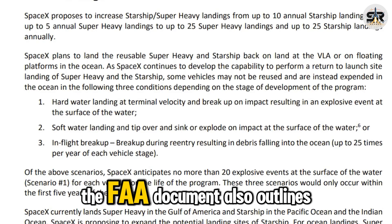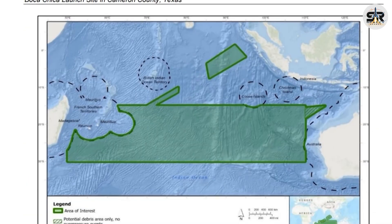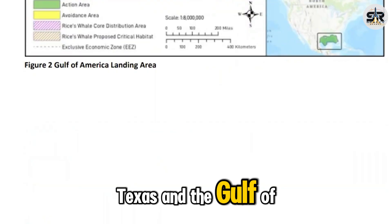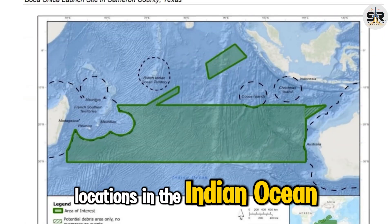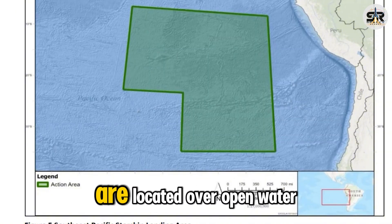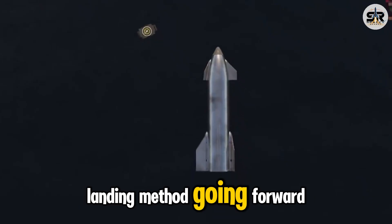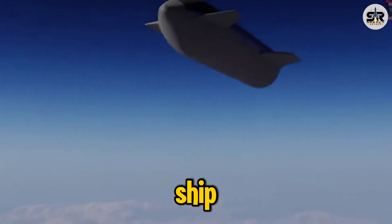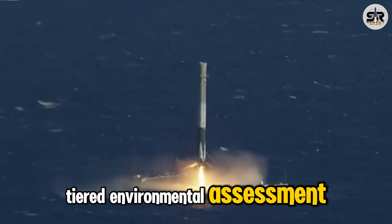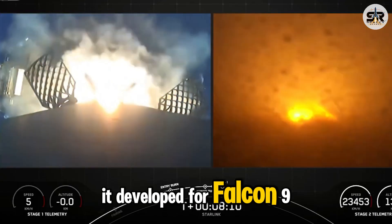Equally important, the FAA document also outlines several designated landing zones for Starship operations, strategically placed across the globe. These include offshore regions near Texas and the Gulf of Mexico, locations in the Indian Ocean, and two areas in the eastern Pacific Ocean. Notably, many of these zones are located over open water, revealing SpaceX's preferred landing method going forward: ocean recovery using a drone ship. This approach is explicitly detailed in the FAA's final tiered environmental assessment, confirming that SpaceX intends to apply the same successful recovery strategy it developed for Falcon 9.